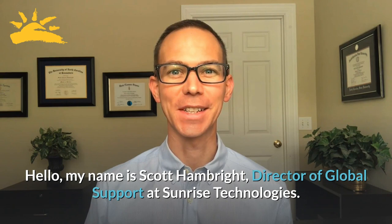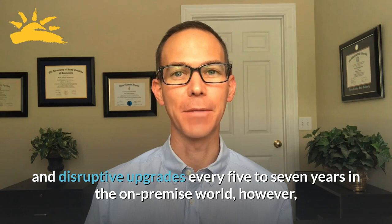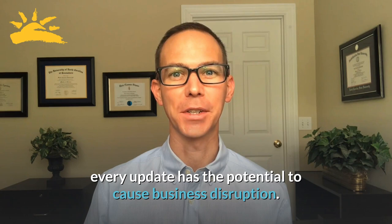Hello, my name is Scott Hambright, Director of Global Support at Sunrise Technologies. Welcome to the world of continuous updates introduced by Cloud Business Applications. It has the promise of avoiding the costly and disruptive upgrades every five to seven years in the on-premise world. However, every update has the potential to cause business disruption.